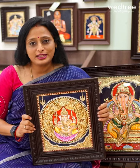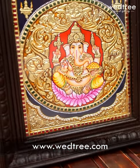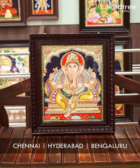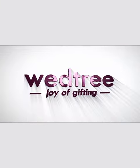Go ahead and shop for all these beautiful Tanjore paintings on our website www.vetri.com, or you can visit our stores at Chennai, Hyderabad, and Bangalore to take a look at the entire collection. Revel in the joy of gifting to yourself and your loved ones.